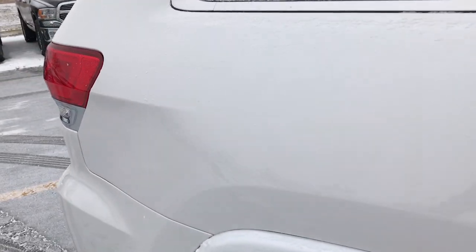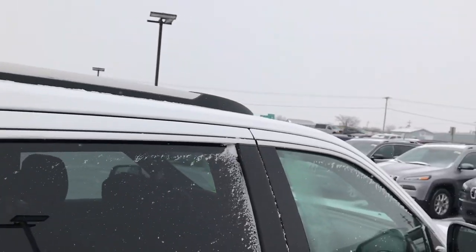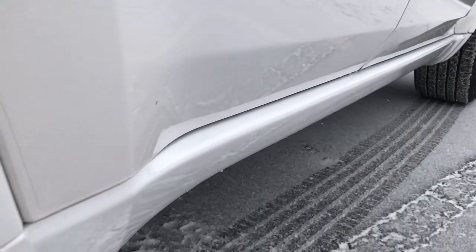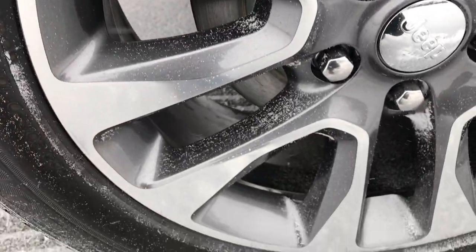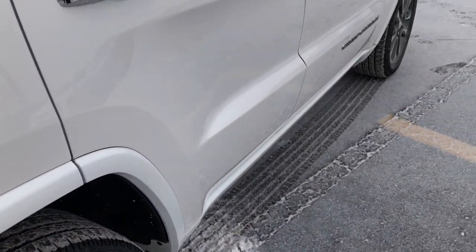We shoot all of our videos in HD, so if you're far away or even close by and just cannot make the trip down, you can still see the vehicle, hear the vehicle, and have confidence in what you're looking at before you even get here. I didn't see any dents or dings down this side of the vehicle. Back rim is in excellent shape as well — no scuffs or scrapes — and the back tires have just as much tread as the front tires.